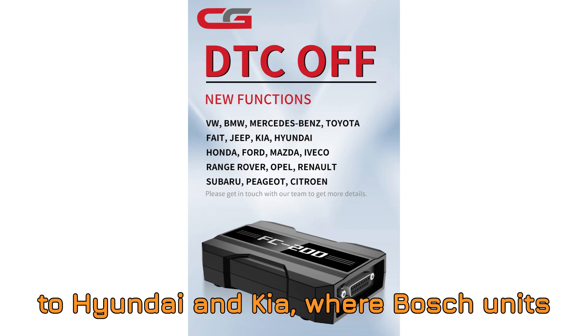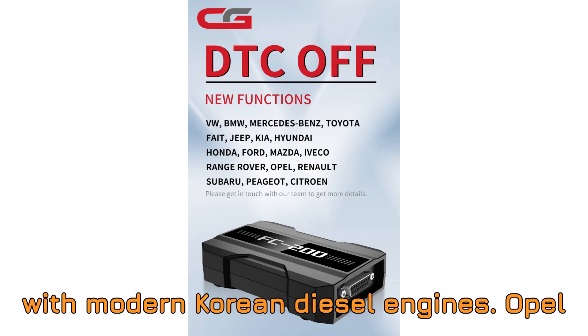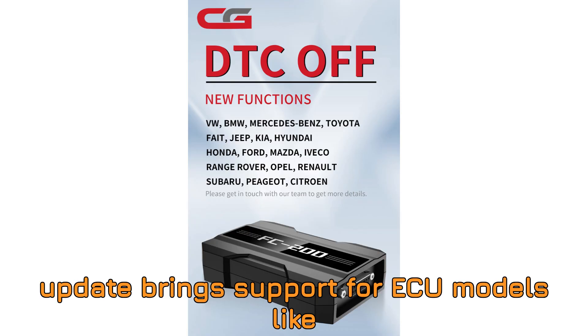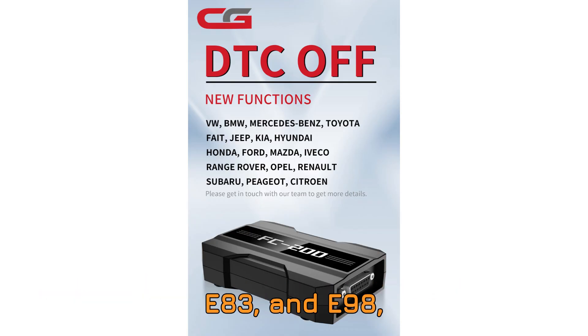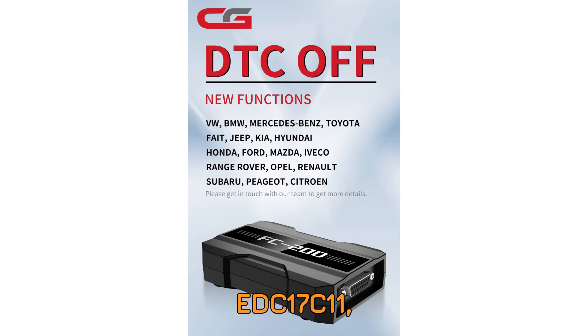Let's shift gears to Hyundai and Kia, where Bosch units like EDC-16C39, EDC-17C08, EDC-17C53, EDC-17C57, and EDC-17CP14 are now covered — huge for users working with modern Korean diesel engines. Opel and GM users rejoice: the update brings support for ECU models like E78, E80, E83, and E98, as well as Bosch types including EDC-16C39, EDC-17C11, EDC-17C18, EDC-17C19, EDC-17C42, EDC-17C59, EDC-17C60, and EDC-17C84.